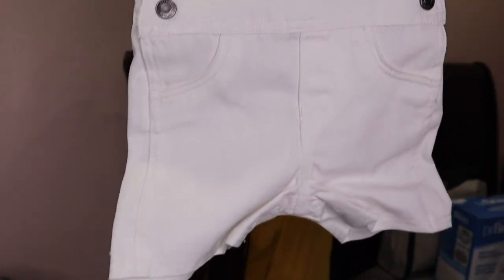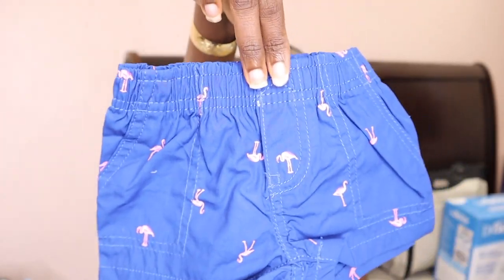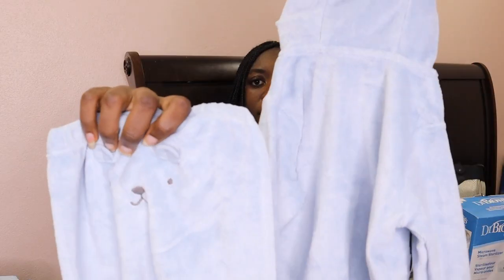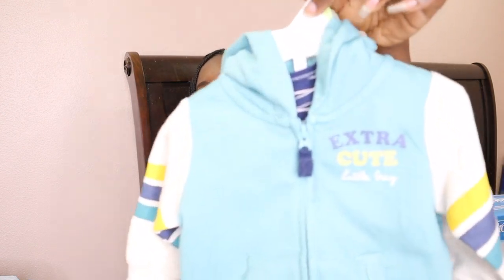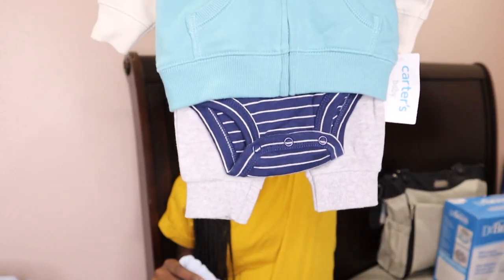There's also a cute six-month Carter's overall set — I'm going to need to find some overalls for myself to match! Another one is so cute — it has little flamingos on it and kind of has a Chuck Taylor vibe. I'm from the Bahamas, so Bahamian pride — love it. He also got two tracksuits so far, both from Carter's — the blue one is six months and the other is three months.